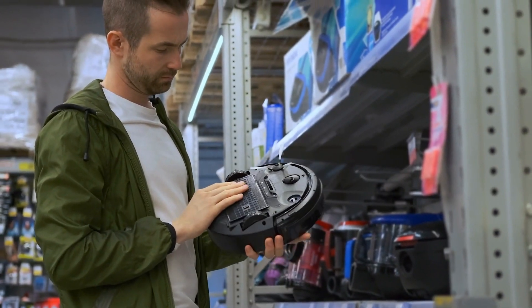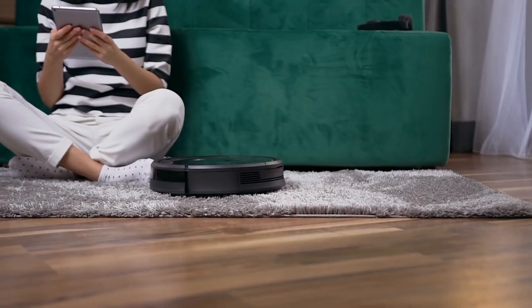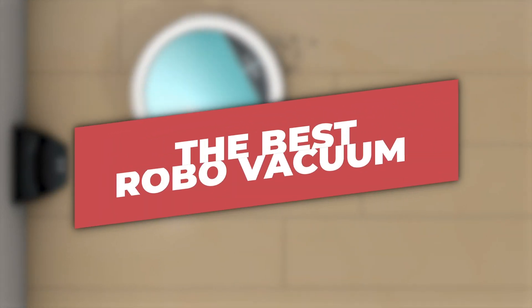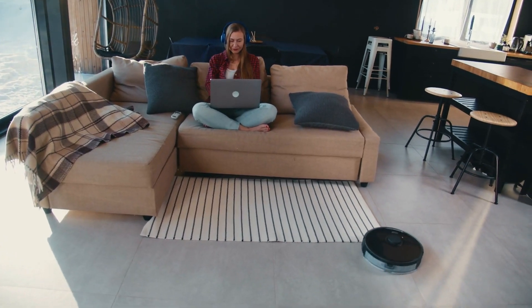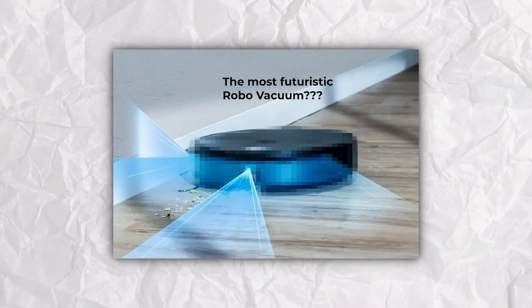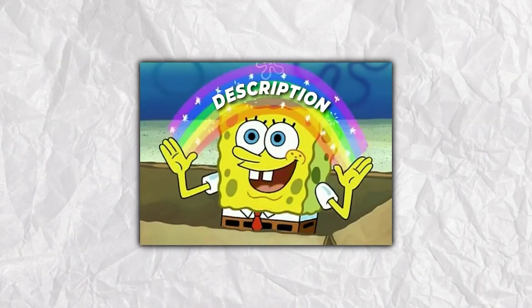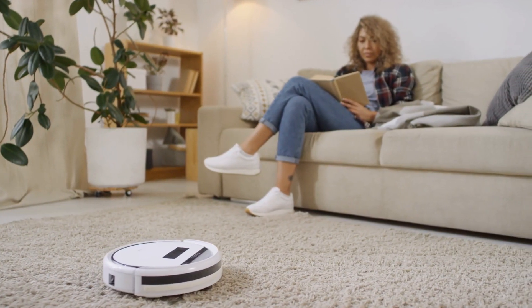Picking the best robo vacuum can be so confusing because there's a ton of options out there, all of them coming with different features, cleaning abilities, build qualities, and price points. I'm the Smart Shopper and I'm going to be discussing the best robo vacuums based on performance and value, and the situations where these robo vacuums are best suitable for, so that you can pick the best one for your unique circumstances. Check the description below for the most accurate pricing based on where you live.